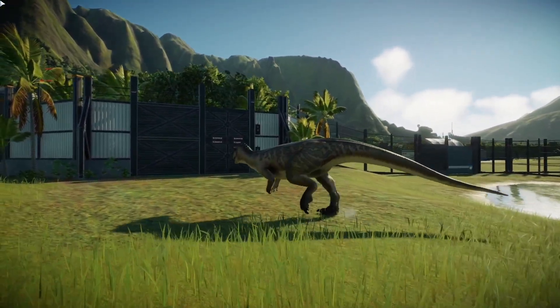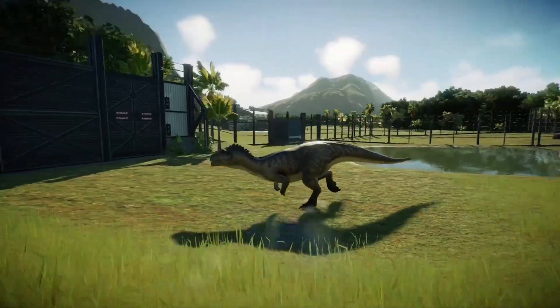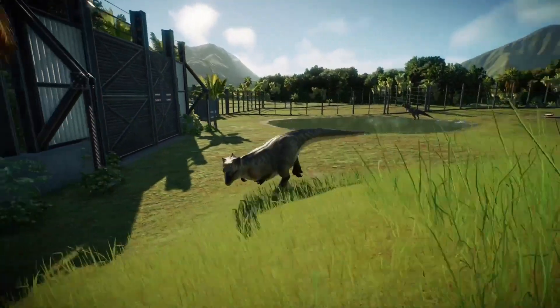I'm Dr. Kajal Dua, and while you're keeping an eye on the dinosaurs, I'll be keeping an eye on you.